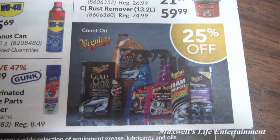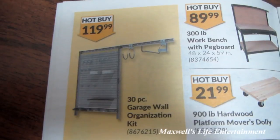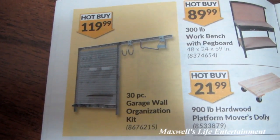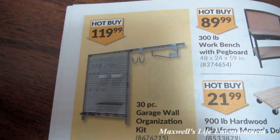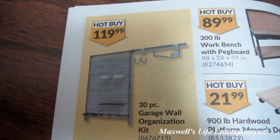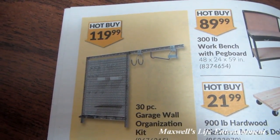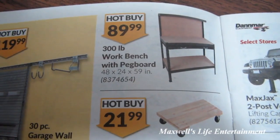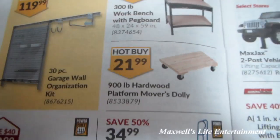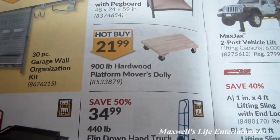Also count on McGuire's 25% off. Hot buy on a 30-piece gradual organizing kit — all of us have areas we're not too proud of and want to get organized — for $119.99. 300-pound workbench with pegboard for $89.99. 900-pound hardwood platform mover dolly for $21.99.